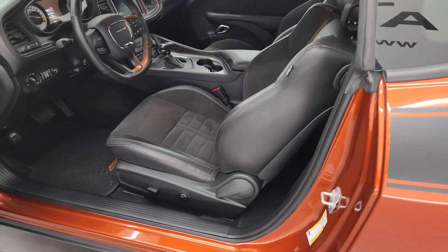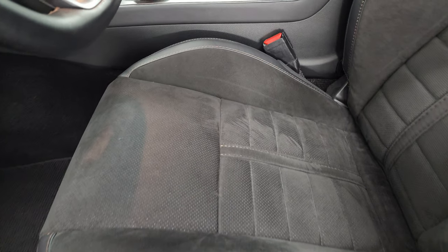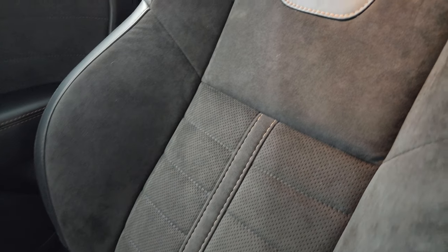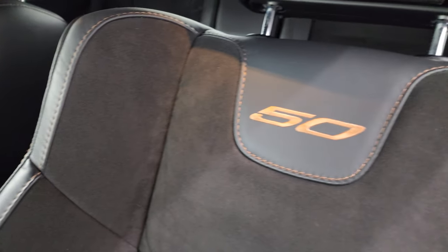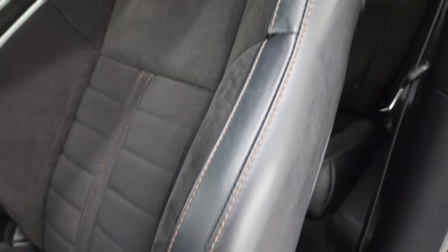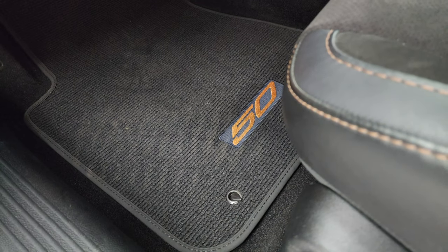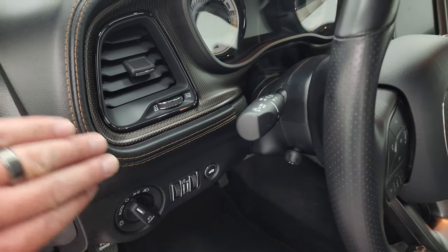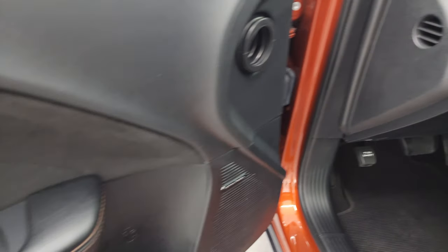Interior-wise, the 50th anniversary package gives you a bunch of special stuff in here as well. You get the black leather and Alcantara seats with gold stitching on there. You get the number 50 stitched into the backrest — it's actually kind of a goldish copper thread. Seats are in fantastic condition. Power driver's seat. You get the special 50th anniversary floor mats that look like Berber. Auto headlamps, and that copper stitching around the dash. You get this special dash trim on there — we'll get a closer look at that in just a second.